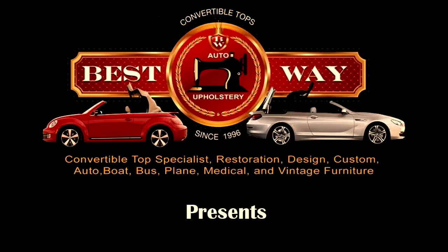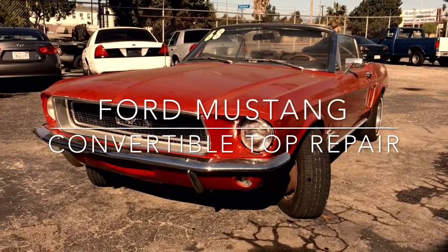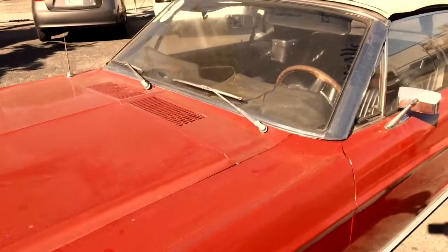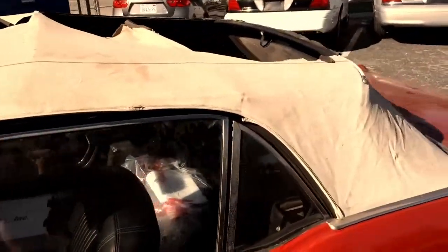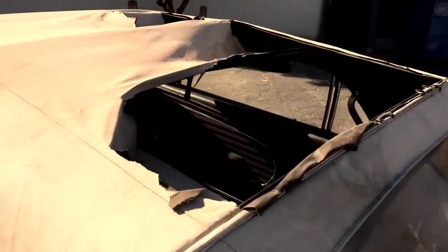Hello guys from Bestway Auto Upholstery, the best auto upholstery in Los Angeles. Today in our shop we have a very beautiful and old car. This is a Red Ford Mustang, first generation. The main problem of this car is a very bad convertible top.